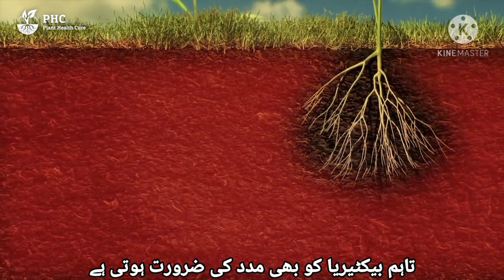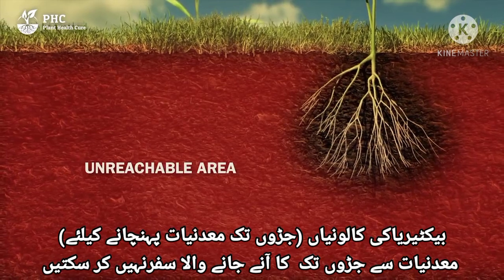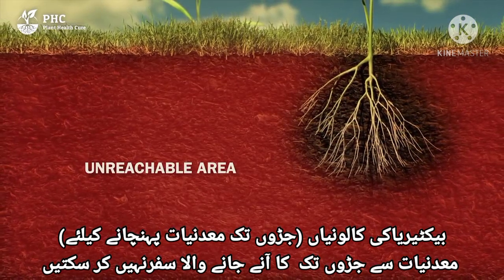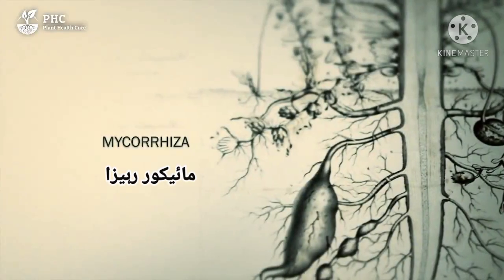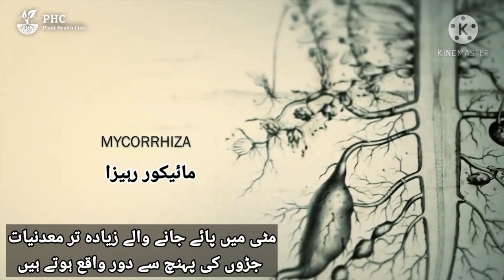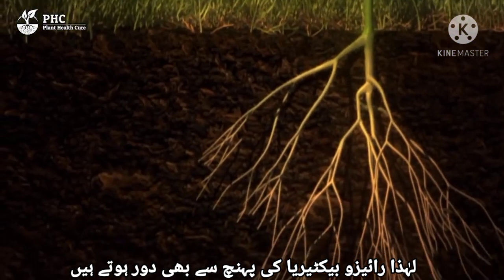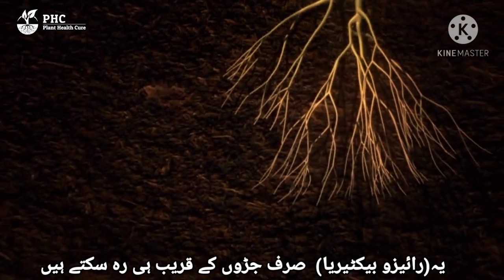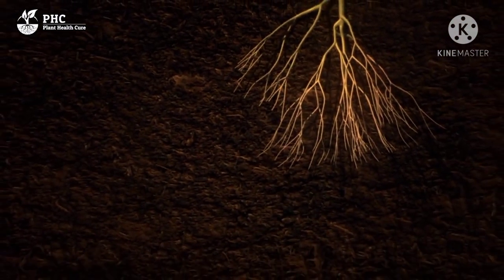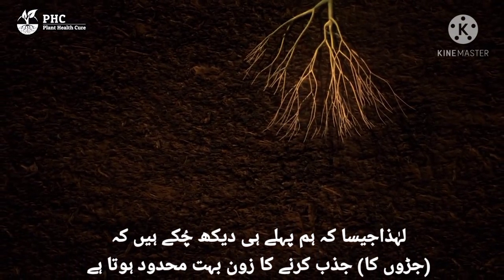However, the bacteria also need help. They are not travellers. The bacterial colonies do not move back and forth from minerals to the roots. Most minerals found in soil are located outside the reach of the roots, and therefore also out of the reach of rhizobacteria. These can only live near the roots. The zone of absorption is therefore very limited.